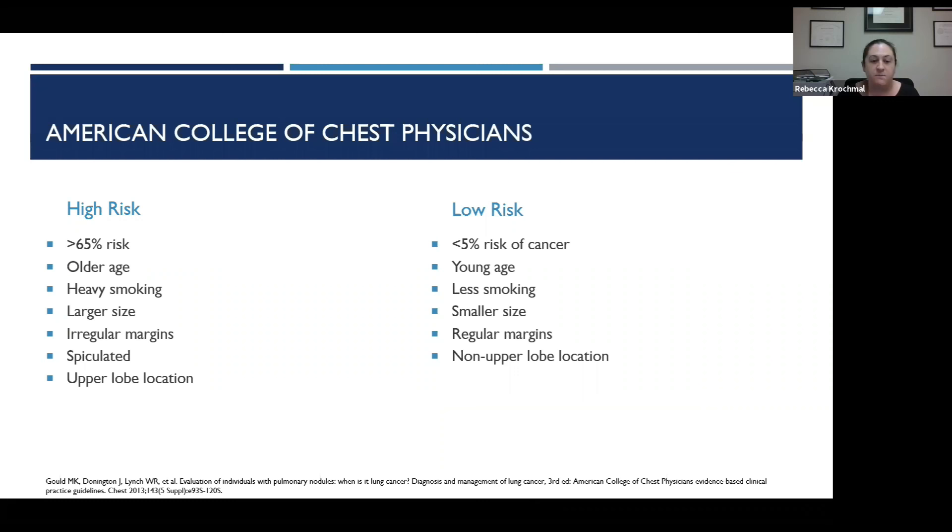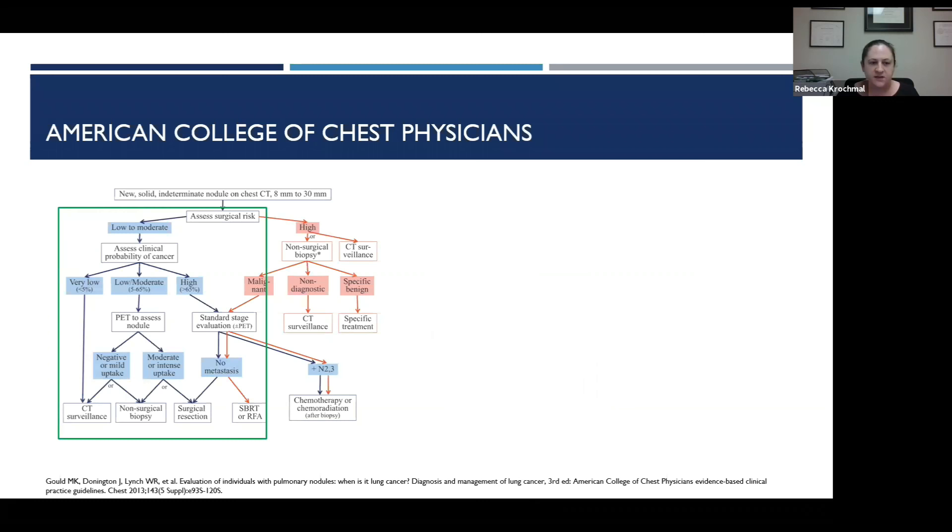Taking this into account, there are societal recommendations for management of the incidentally detected lung nodule. The American College of Chest Physicians stratifies risk based on similar factors: less than 5% risk for younger patients with less smoking history, smaller size, regular margins, and non-upper lobe location. High risk — greater than 65% — includes older age, heavy smoking history, larger size, irregular margins, upper lobe location, and spiculation. For a solid indeterminate nodule 8 to 30 millimeters, ACCP recommends first assessing for surgical risk.